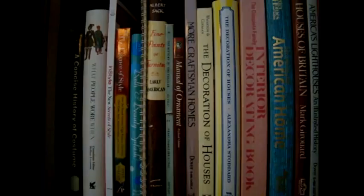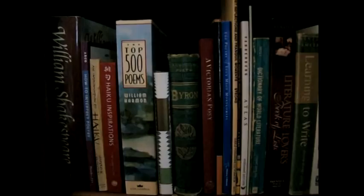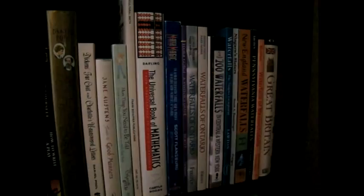A non-fiction shelf with books about fashion, architecture, decorating, fine arts, then all sorts of things: graphology, baby names, dancing, and some business textbooks. The poetry shelf, which has Shakespeare, haiku, Byron, and different poetry books. Also books about how to write. My What Jane Austen Ate and Charles Dickens Knew. Etiquette books, mathematics books, and my waterfall books, because I love going and visiting waterfalls.